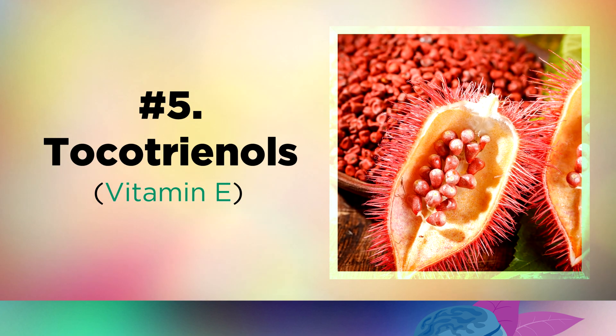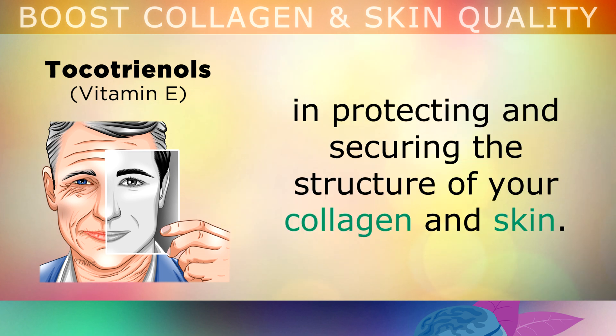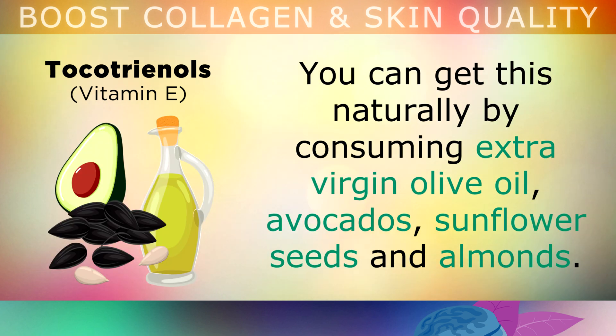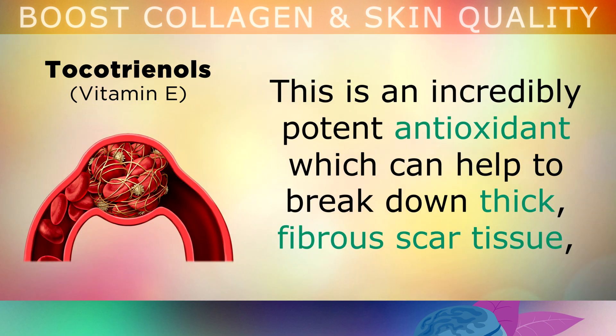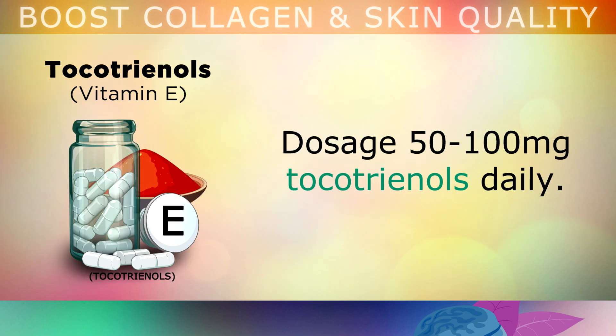And finally, number 5 is tocotrienols. When it comes to aging gracefully, vitamin E is vitally important in protecting and securing the structure of your collagen and skin. Vitamin E protects against collagen loss, especially in women post-menopause, because it helps to boost the output of pituitary hormones. You can get this naturally by consuming extra virgin olive oil, avocados, sunflower seeds and almonds. However, there is also a rarer form of vitamin E called tocotrienols, extracted from the seeds of a tropical tree called achiote. Tocotrienols are an incredibly potent antioxidant, which can help to break down thick fibrous scar tissue that may be making your skin less supple, rougher and weaker. The dosage for tocotrienols as a supplement is 50-100mg daily.